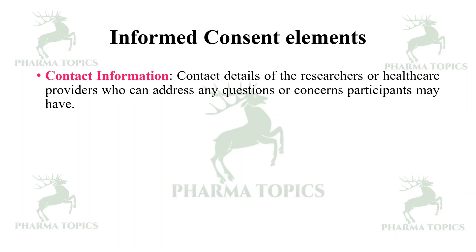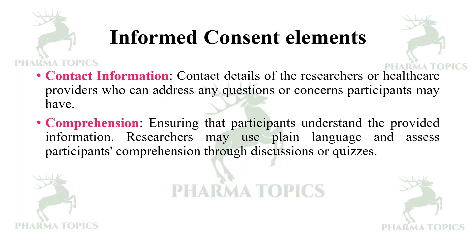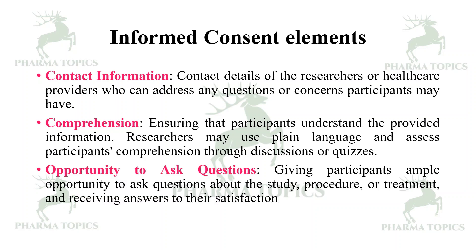Contact information: contact details of the researchers or healthcare providers who can address any questions or concerns participants may have should be included in the informed consent. Comprehension: ensuring that participants understand the provided information — researchers may use plain language and assess participants' comprehension through discussions or quizzes to check whether they understand it or not. Opportunity to ask questions: giving participants ample opportunity to ask questions about the study, procedure, or treatment and receive answers to their satisfaction.